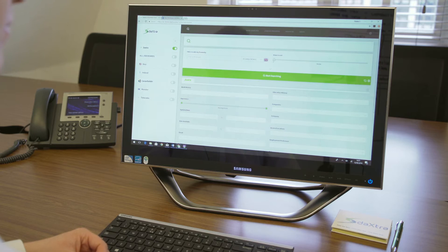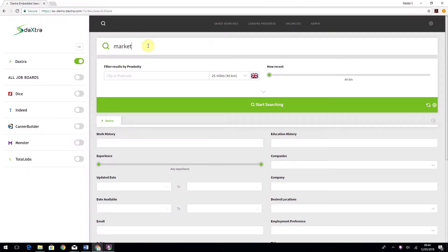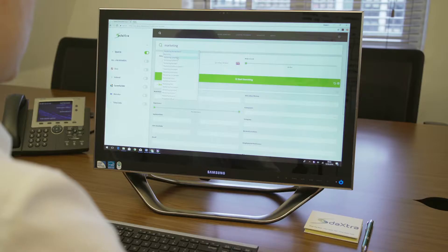It will find candidates based on context and relevancy, as if a consultant was actively reading every paragraph. For example, a candidate with the job title Marketing Manager would outrank a candidate who has written 'I report to the Marketing Manager.' Let me show you briefly how this works.